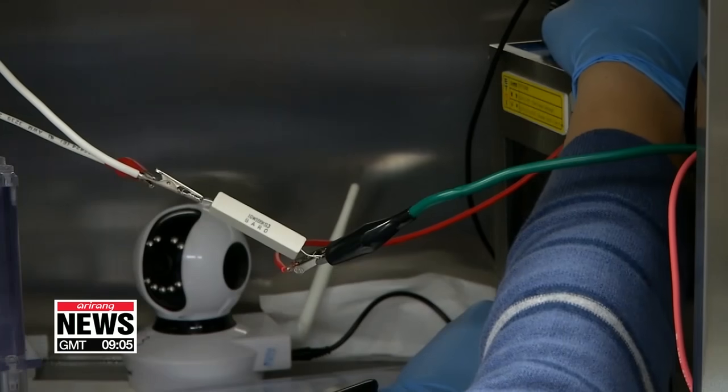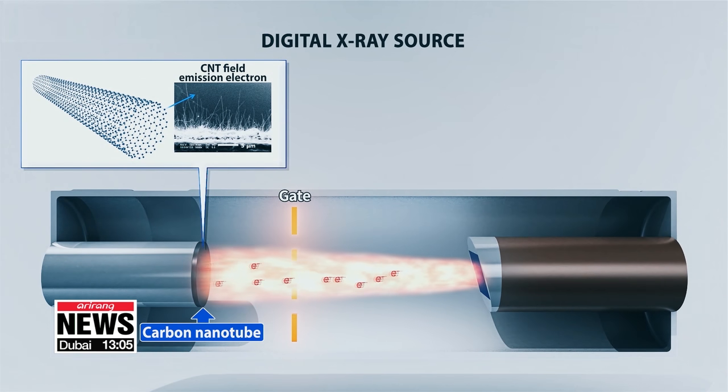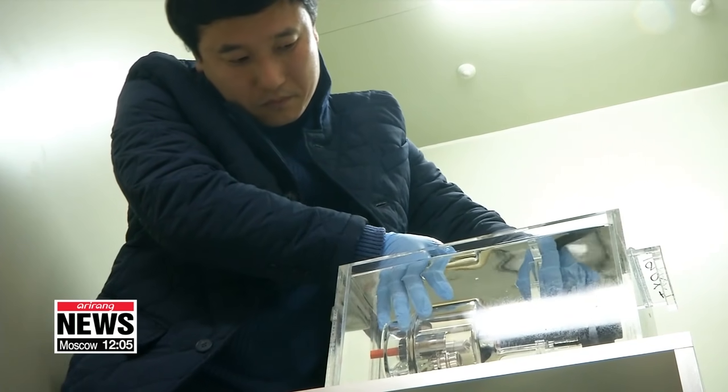Because electrical signals directly control the electrons being released, x-rays are only produced when needed, reducing radiation exposure to less than half of an analog x-ray.